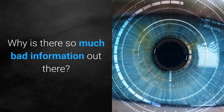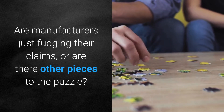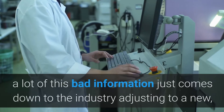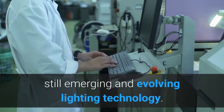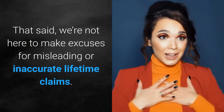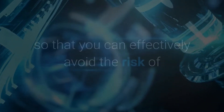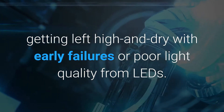Why is there so much bad information out there? Are manufacturers just fudging their claims, or are there other pieces to the puzzle? Though we frequently stress the importance of vetting manufacturers and manufacturer reps, a lot of this bad information comes down to the industry adjusting to a new, still emerging and evolving lighting technology. That said, we're not here to make excuses for misleading or inaccurate lifetime claims. We're here to make the technicalities behind these inaccuracies understandable, so that you can effectively avoid the risk of getting left high and dry with early failures or poor light quality from LEDs.